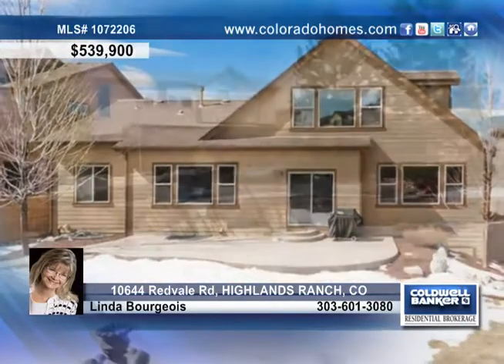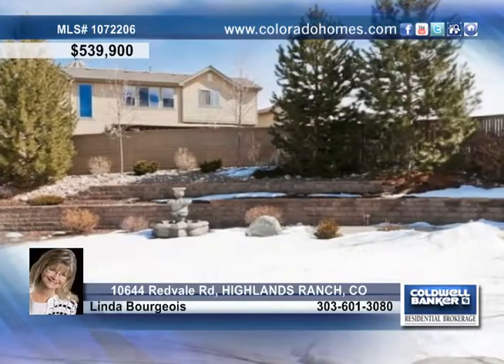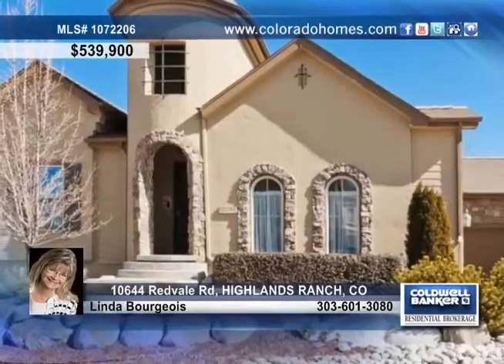The basement is ready to be finished and is waiting for your creativity and style. Call Linda Bourgeois, pack your bags, and move in.